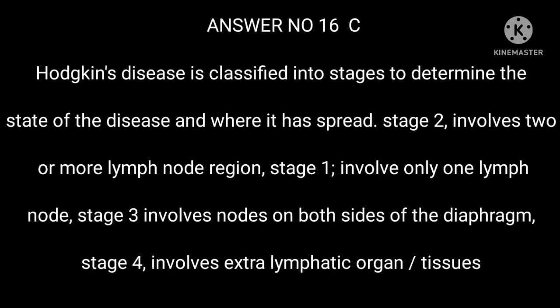Answer 16: C. Hodgkin's disease is classified into stages to determine the extent of the disease. Stage 1: involves only one lymph node. Stage 2: involves two or more lymph node regions. Stage 3: involves nodes on both sides of the diaphragm. Stage 4: involves extra-lymphatic organs or tissues.